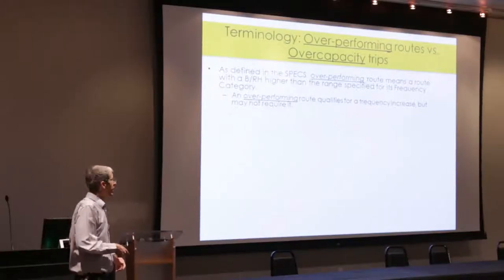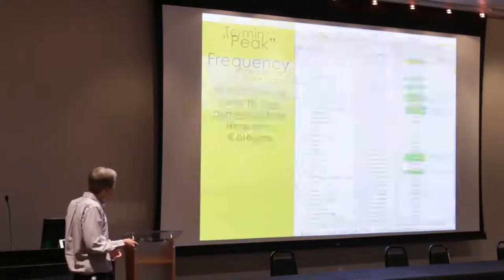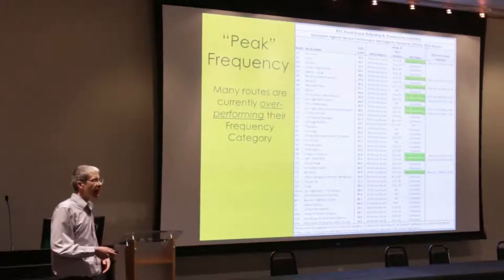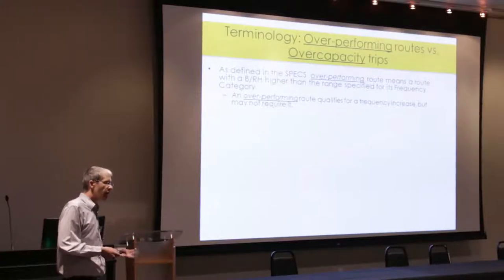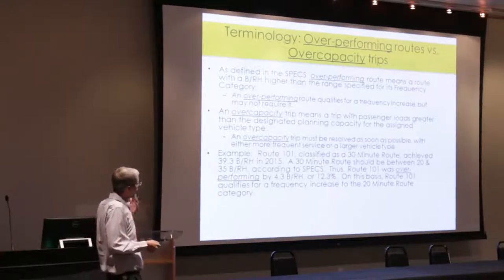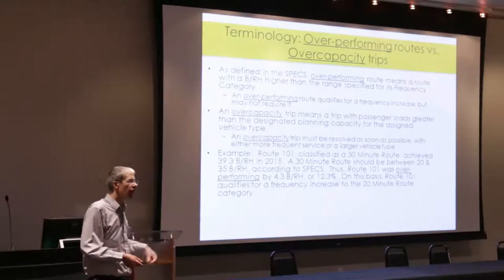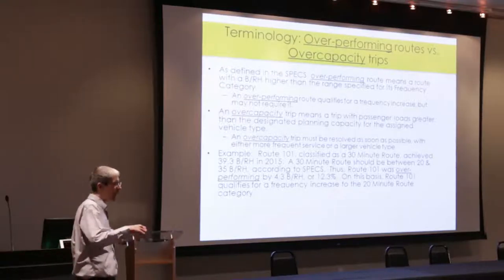Just to clarify terminology: overperforming doesn't mean customers are being left behind or that trips are overcapacity. It means routes are very efficient and qualify for more service, but capacity is still there for customers — it's just not as convenient as we'd like. Overcapacity trips, where riders are actually denied boarding, are rare in our system because we have large buses and track this carefully. But overcapacity situations do raise the stakes and must be resolved as quickly as possible.